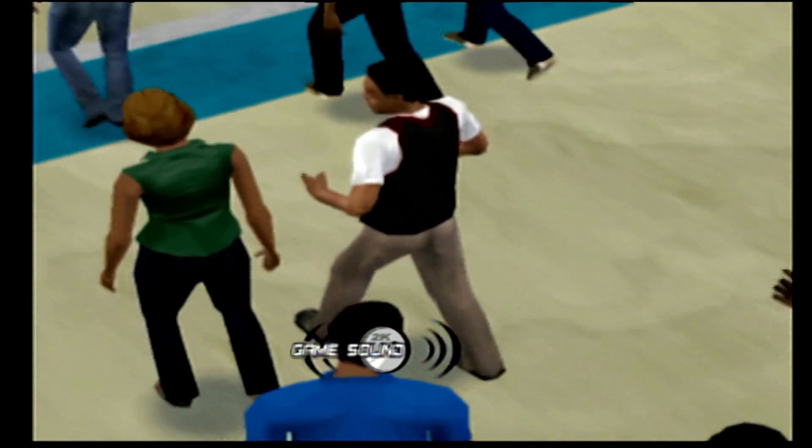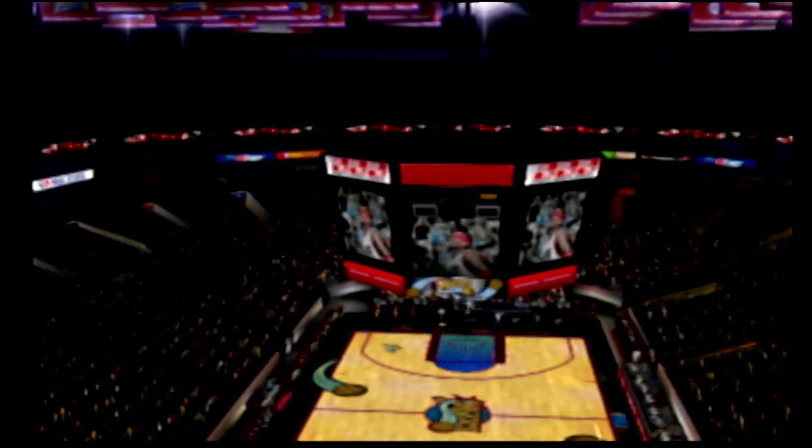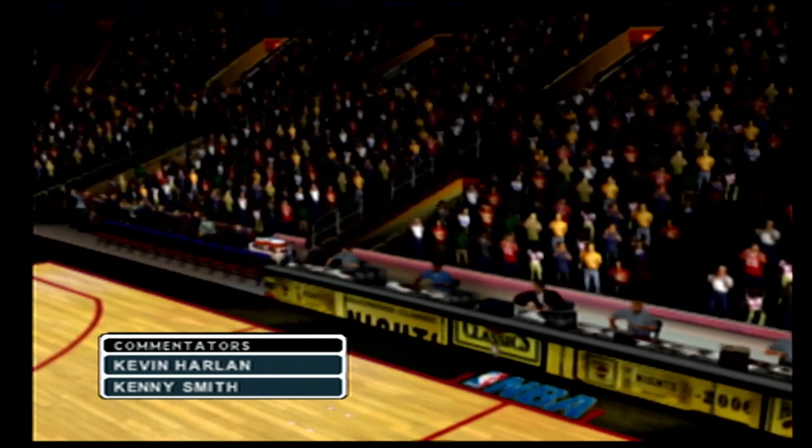Welcome everyone to this exciting NBA exhibition game here in Philadelphia! The visiting Indiana Pacers will square up against the 76ers here on 2K Sports! I'm Kevin Harlan, here with Kenny Smith. Craig Sager will join us later on.